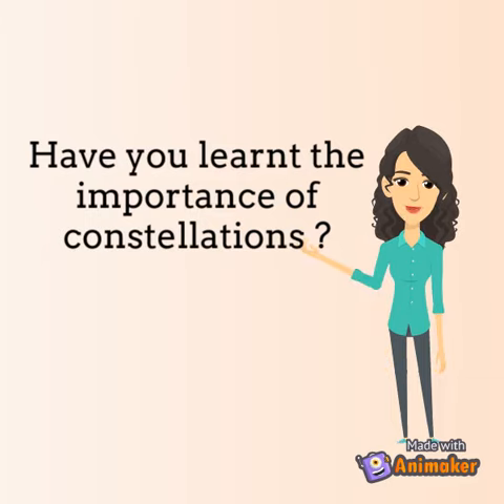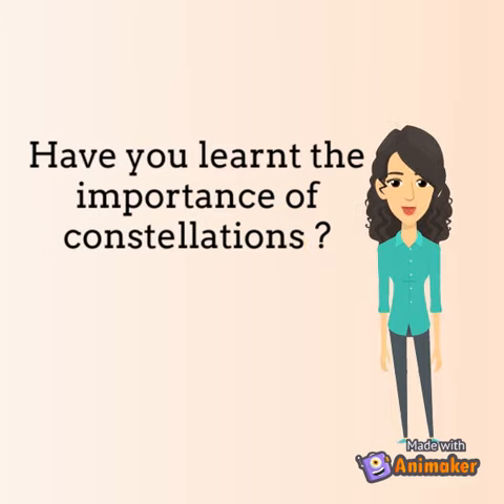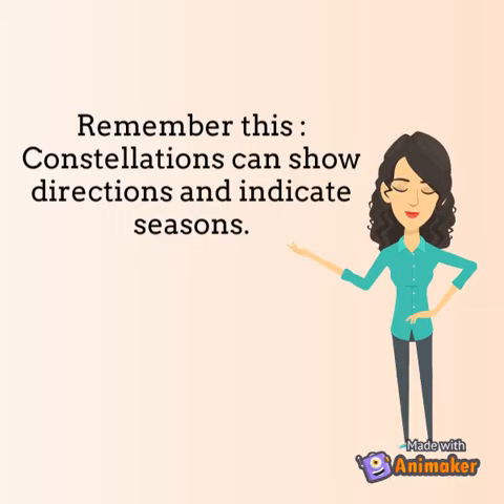Have you learned the importance of constellations? Remember this: constellations can show directions and indicate seasons.